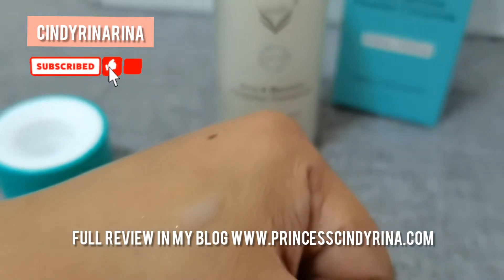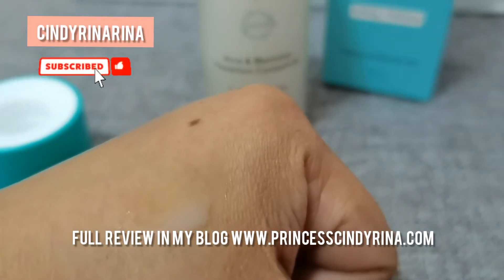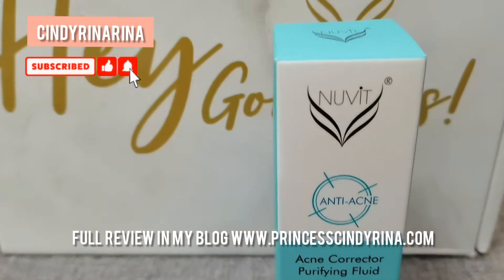Now let's shake the bottle before we use it so the ingredients blend together. This is the Spot step — make sure to apply it only on the targeted area. Next we have Entire, which is the Newvid Acne Character Purifying Fluid.